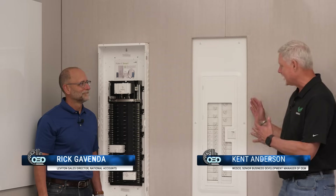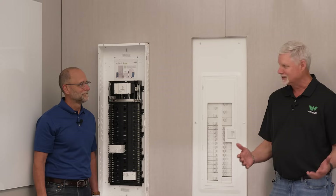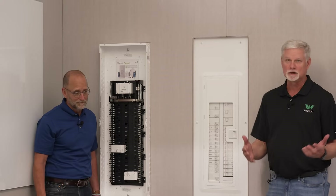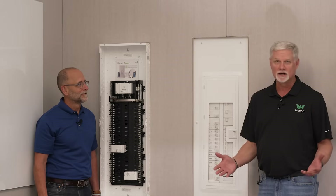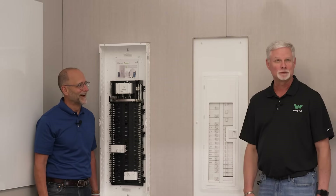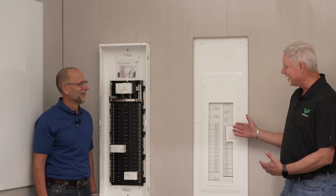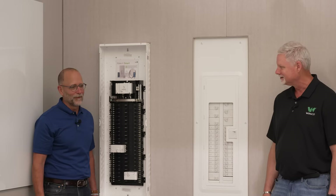We just spent some time talking about the myLeviton app and the ways to control different circuits within the home. Now we're going to move to the Leviton panel — one of the newest, most relevant pieces of technology for the electrical industry in a very long time. Ever wondered why those boxes are gray? Well, yours is white, and we'd love for you to walk us through it, Rick.